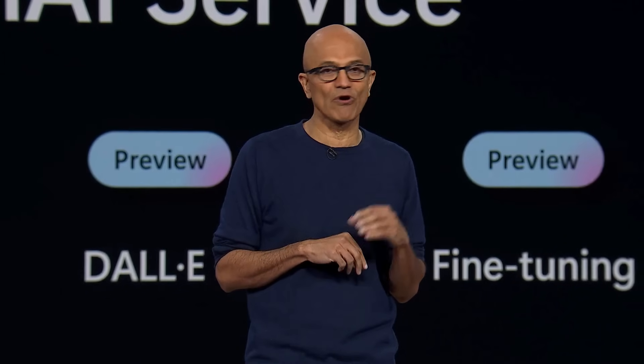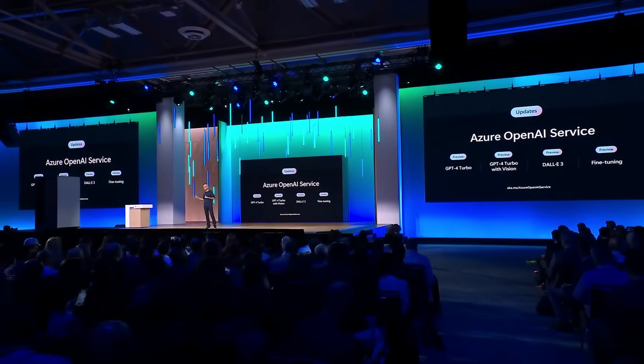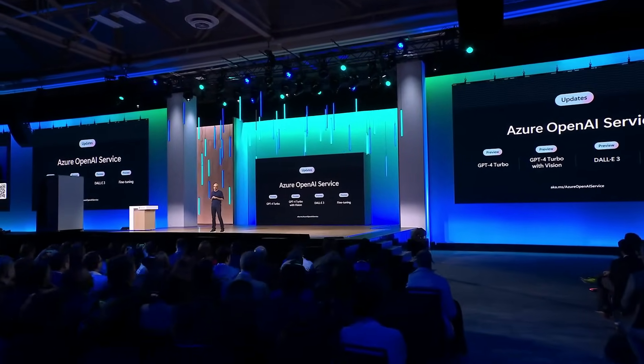Our promise to you is simple: as OpenAI innovates, we will deliver all of that innovation as part of Azure AI. We are bringing the very latest of GPT-4, including GPT-4 Turbo and GPT-4 Turbo with Vision, to Azure OpenAI Service.